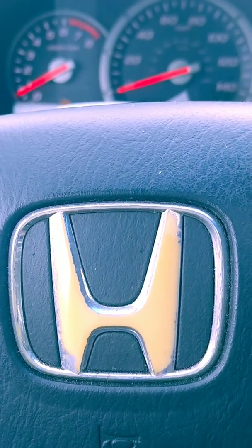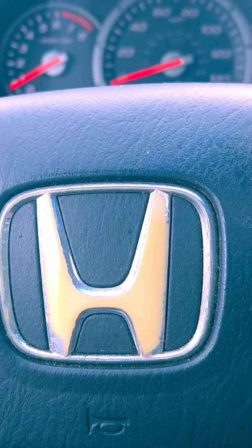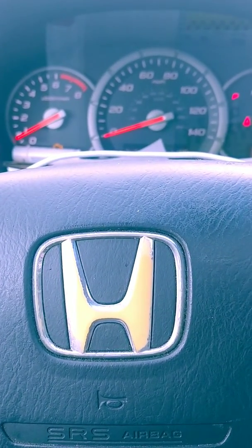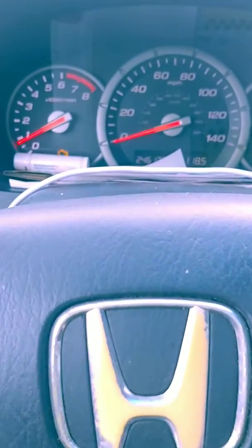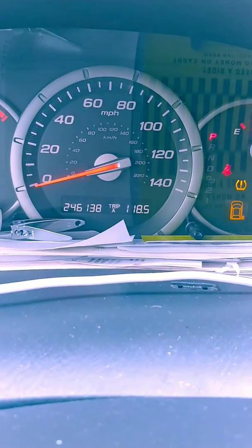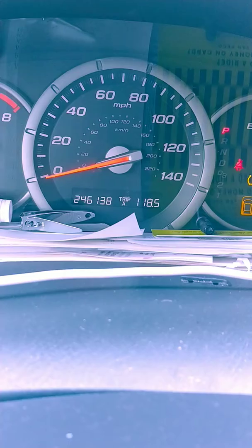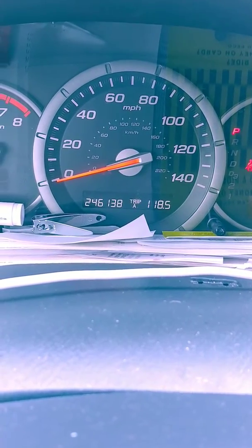Hi everybody, I have a 07 Honda Pilot. I just hit — well, 246,000 miles on it. Here you go, right there: 246,138.